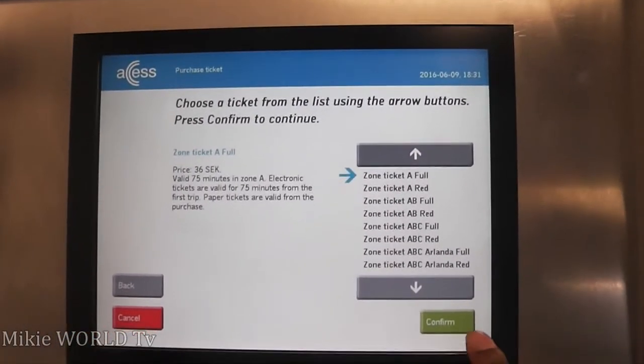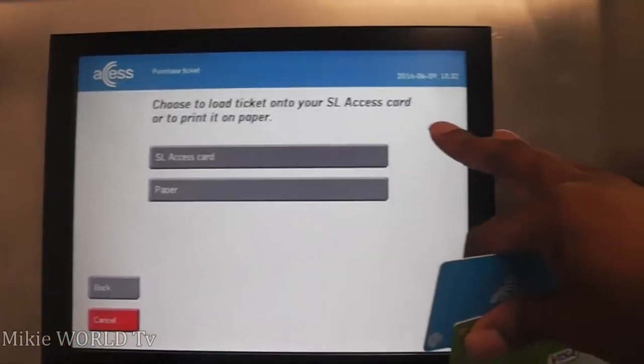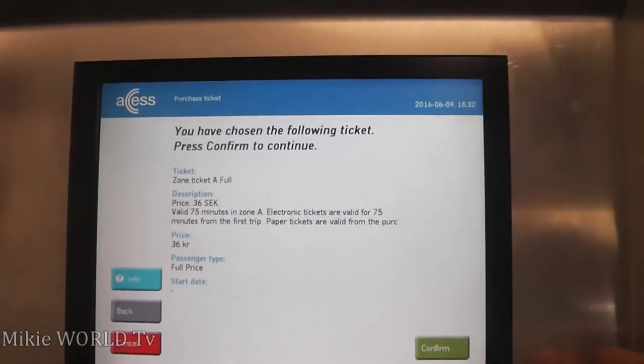I'm just going to confirm that. Because I have a card, I'm going to use a card — but if you want a paper ticket you can just take the paper. I'm going to have my ticket on the card. Then I just have to confirm, summarizing everything.